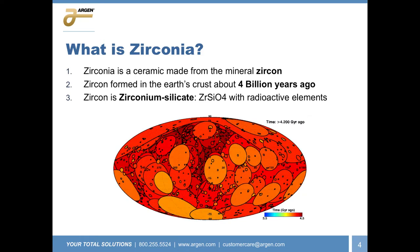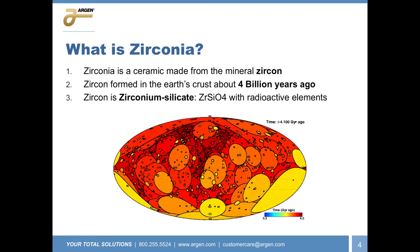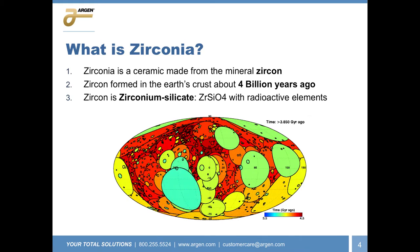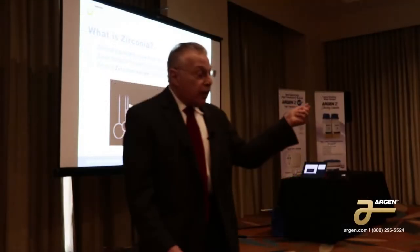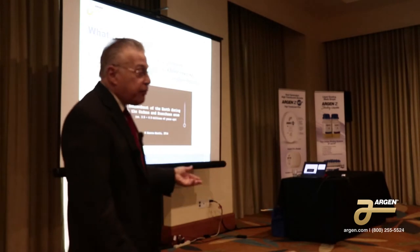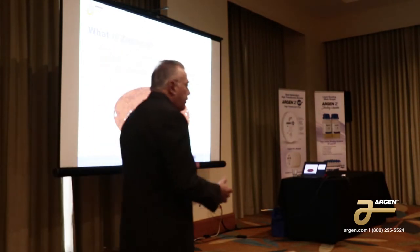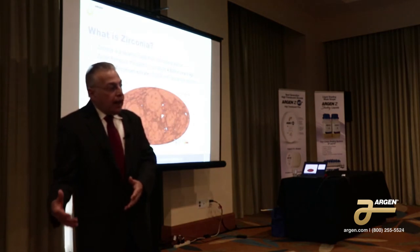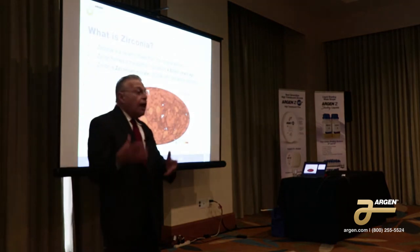It's a mix of zirconia, oxygen, and silicon, and also has radioactive elements in there. Once you hear that, you know it was very deep in the earth's mantle. But yet today, we find zirconia very close to the surface. In fact, we find zircon on some beaches. So how does something with radioactive elements that was formed billions of years ago, deep in the earth's mantle, come to the surface?